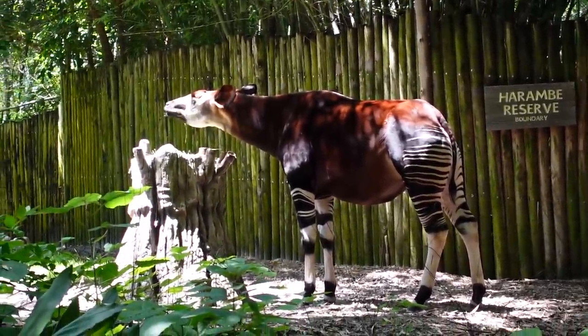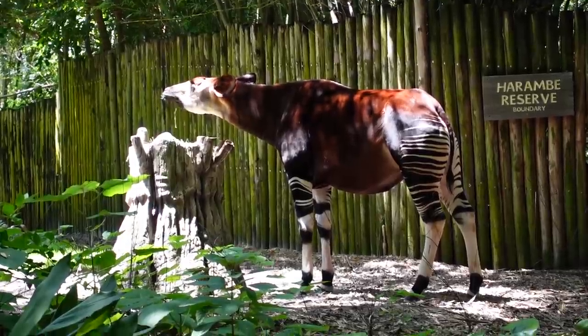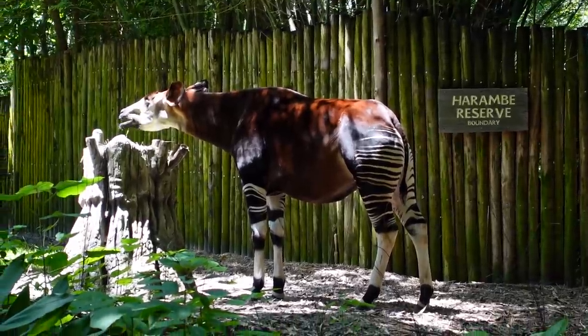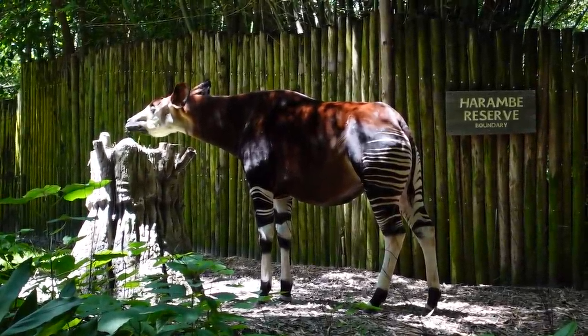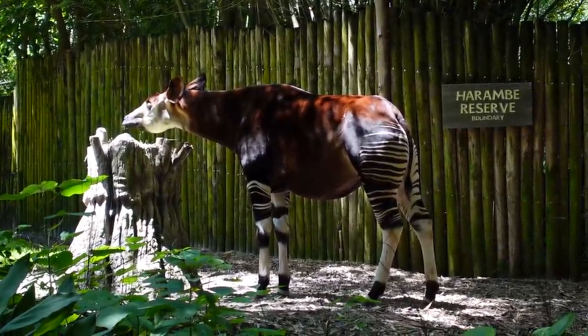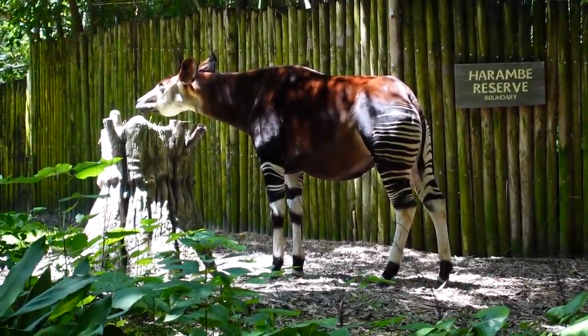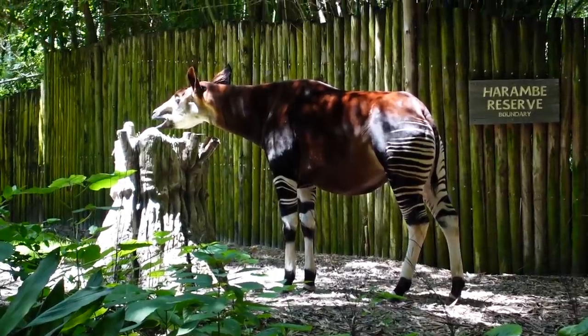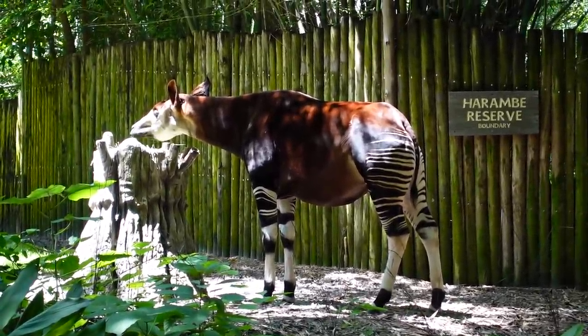Angolan black and white Colobus monkey. We're passing the load area for Kilimanjaro Safaris. There's a marker in the ground that says 'Beware of Buffalo' — that's kind of frightening. There is an okapi though — no buffalo — and we are so close to this okapi, much closer than you get on Kilimanjaro Safaris. They always say on the safari that you'd think this animal would be related to the zebra because of the stripes, but it's actually more closely related to the giraffe.